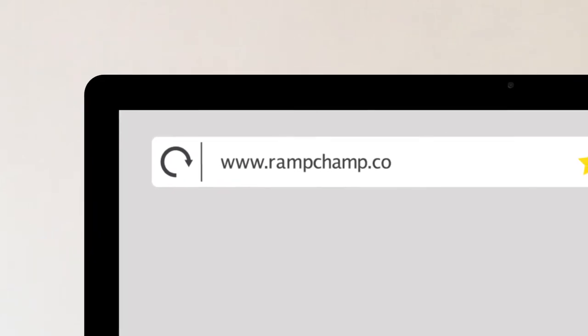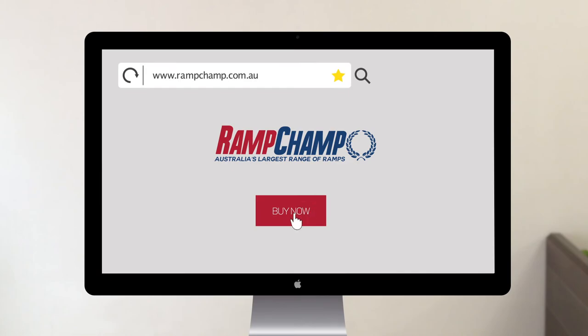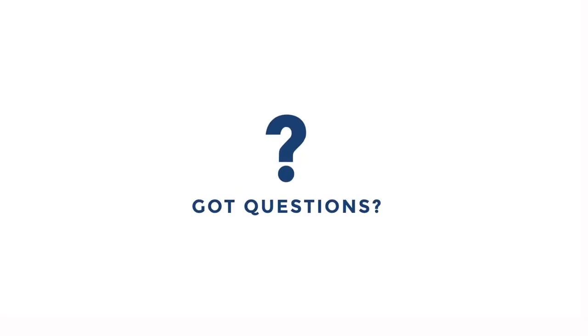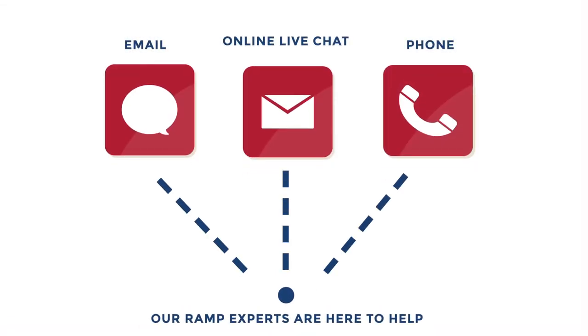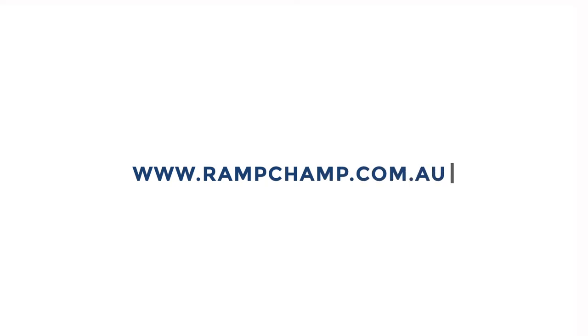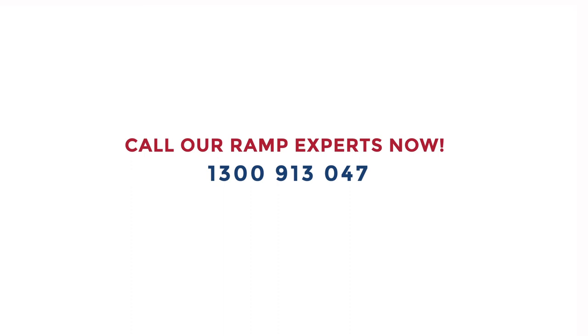Buy online today from our secure website and have your ramp delivered straight to your door anywhere in Australia. Not sure which ramps are right for you? No problem — our ramp experts are here to help via online live chat, email or phone. Visit www.RampChamp.com.au or call our ramp experts today on 1300 913 047.